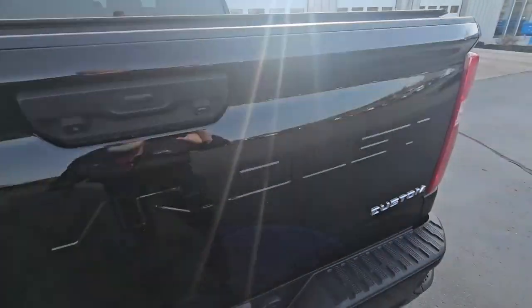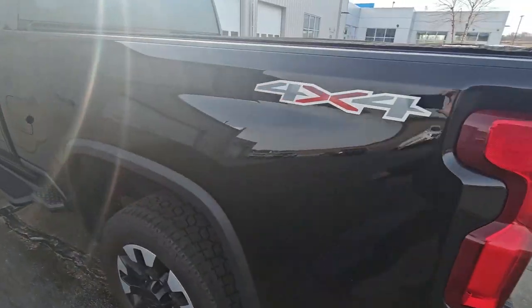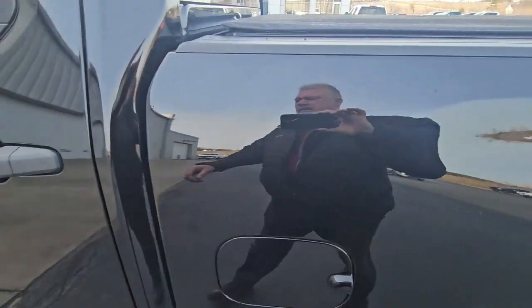Spraying bed liner. Got the tonneau. It's in good shape — regular service.